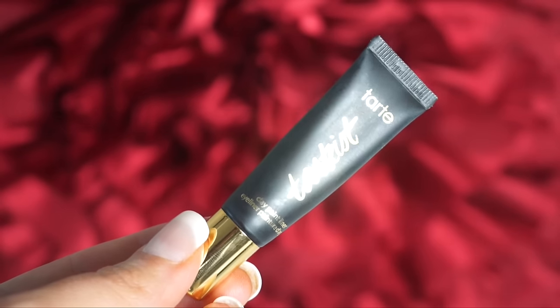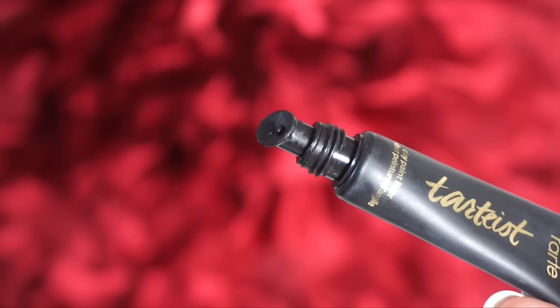I've also been really into the Tarte Tarteist Clay Paint Liner. I don't typically use gel or clay liners because I don't like to bother with a brush, but I really like this one because it doesn't dry out like other potted gel liners. It's in a little squeezy tube, and if you accidentally squeeze too much, it has a little reservoir where you can move your brush in to save the product. This is hands down the best design for a gel or clay liner — it simply won't dry out.